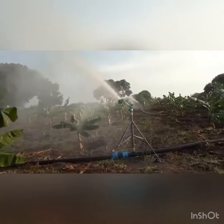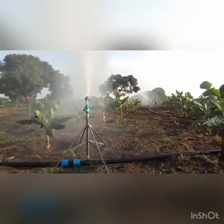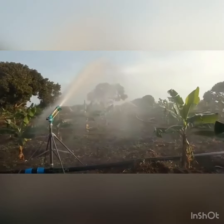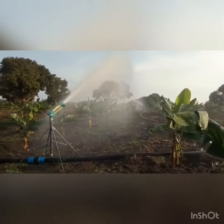A large area of crop can easily be irrigated through this system. It spreads water uniformly, saves water, and saves time. Although it is more costly than all other systems. Thank you so much for watching this video.